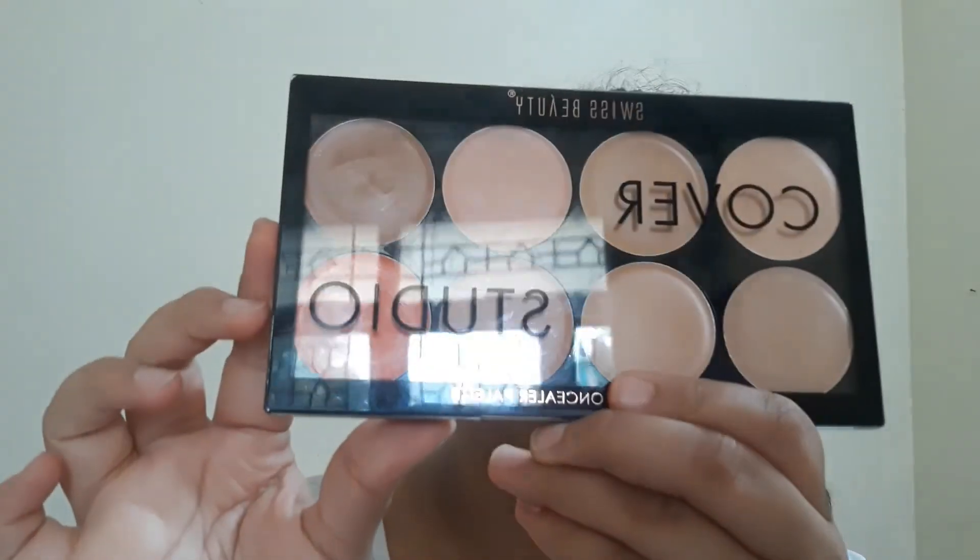After applying the foundation it gives full coverage, so it's a very good palette for $3.85. You must buy this. I'll give this palette a full 5 out of 5. That's it for today's video — if you liked it please like and share my videos and subscribe to my channel. I'll see you next time, bye bye!